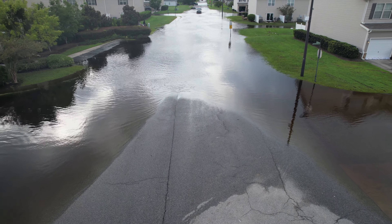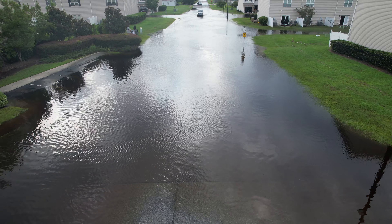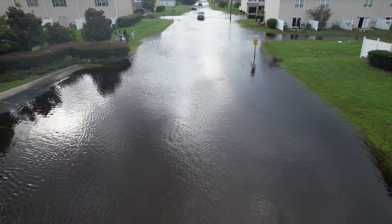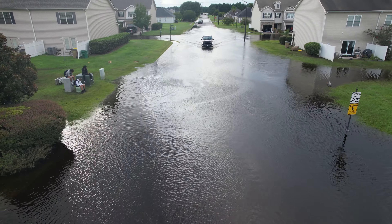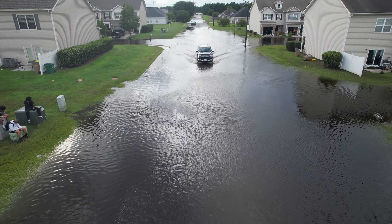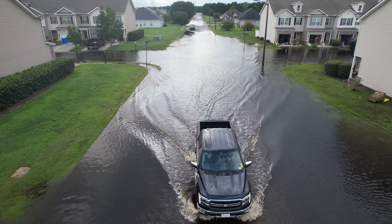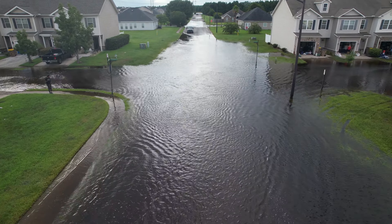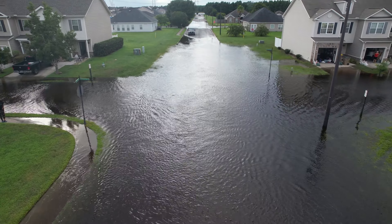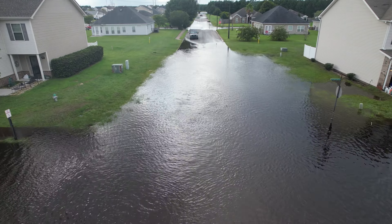Water is really beginning to recede here. You can really see the difference from even just yesterday, how much the water has come down. Most of the garages that were in here still had water yesterday, but we can see now that it's beginning to fall here on this side.